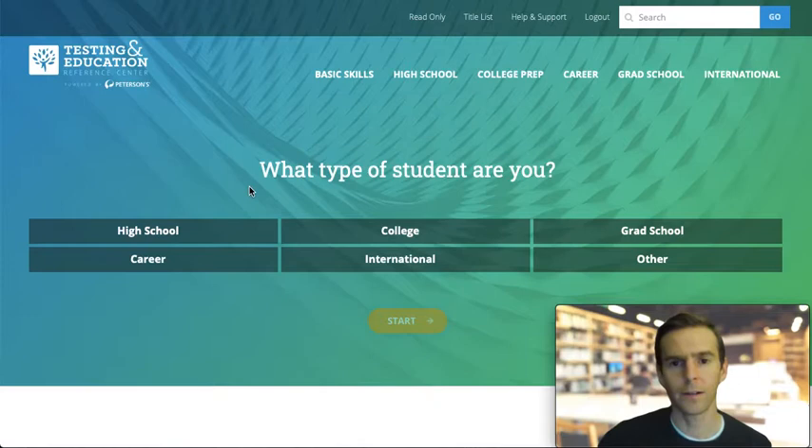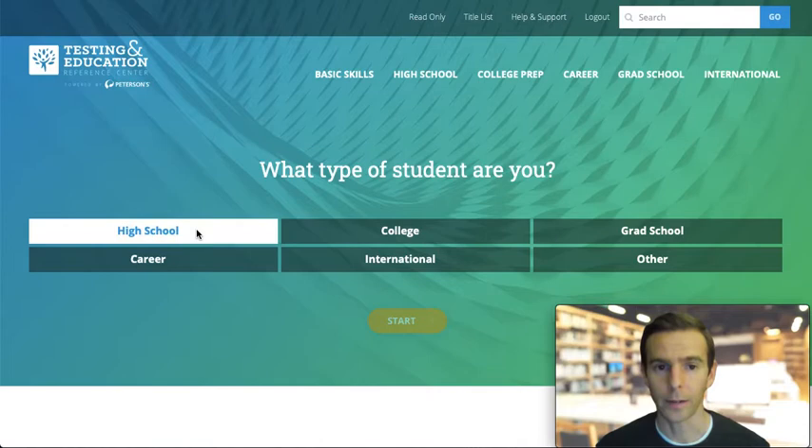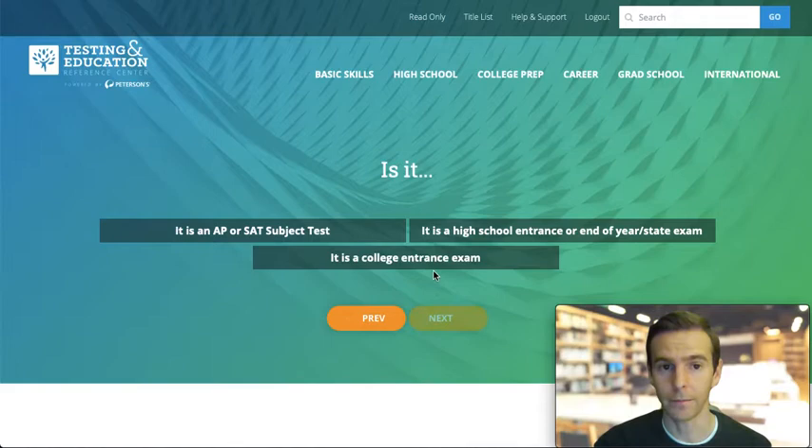I can scroll to the bottom or select T-Z to locate the Testing and Education Reference Center. From there, you will be required to log in using your name and library card number. I'm already logged in and bypassed that screen.